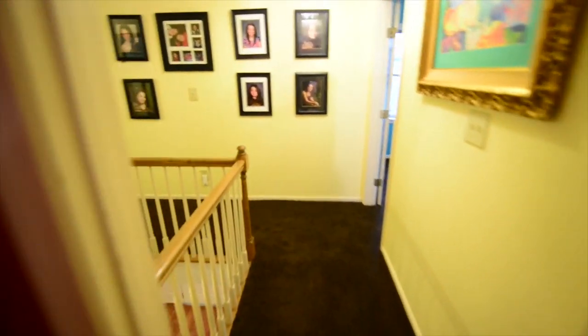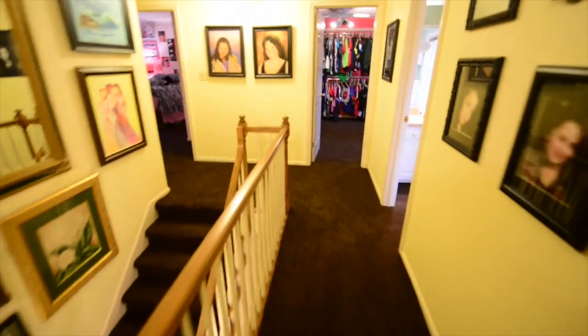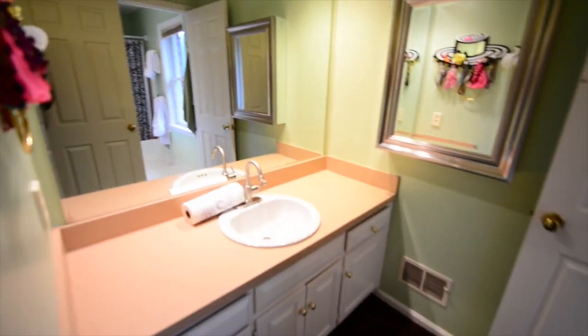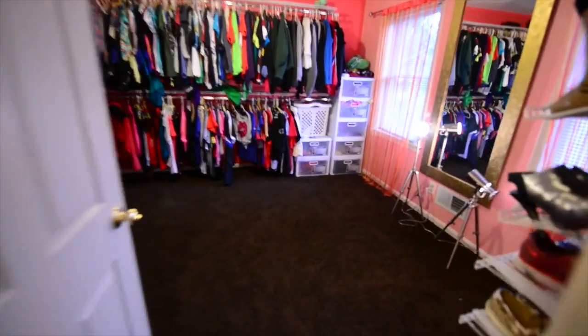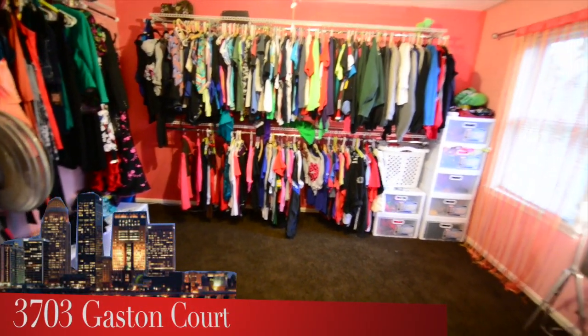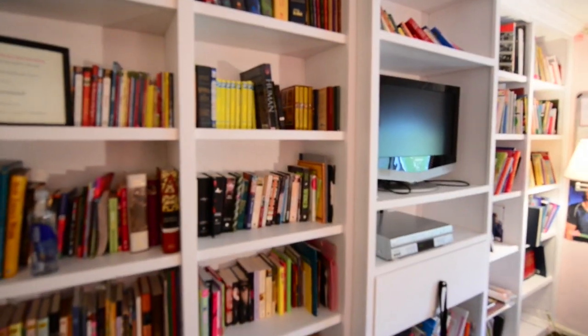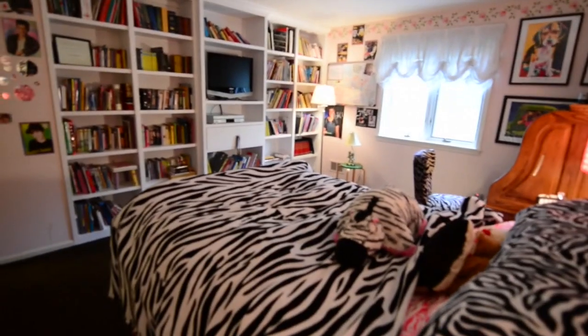Bedroom number two on the second floor is to our right — two windows facing out towards the front of the house, and it's a really good size bedroom. Down the hallway there is a large bathroom that's separated, which is a great idea because one kid could be getting ready out here while another is showering or using the other sink. Our sellers have actually turned bedroom number three into yet another closet, but it could be returned to a bedroom in just an instant. And finally, bedroom number four on the second floor, which is also large, features a wall of built-ins — perfect for any teenager or youngster.